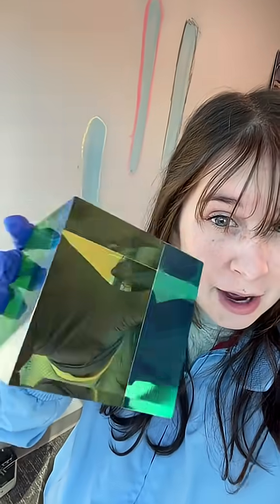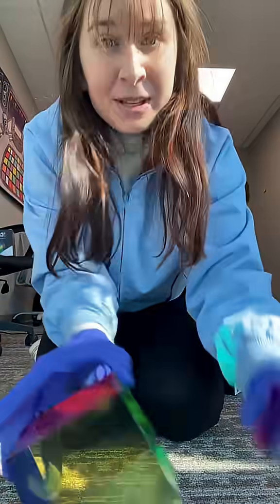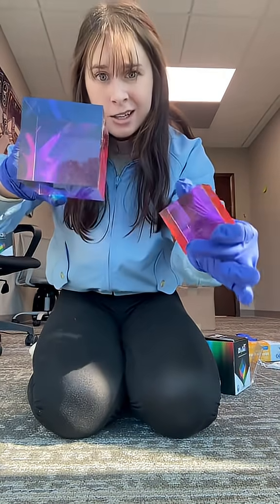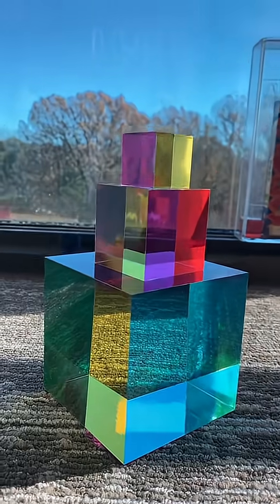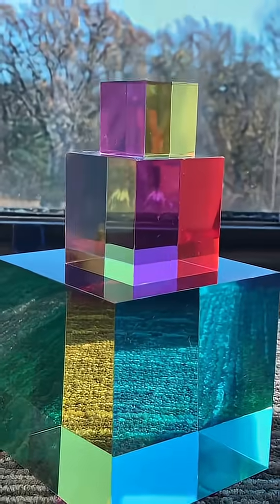It has a cyan, magenta, and a yellow side. But when you start to mix those three colors, you can get any color on Earth. And that's really the point of these. These are color mixing cubes. And as far as selling a mega one, we actually sell three different sizes.